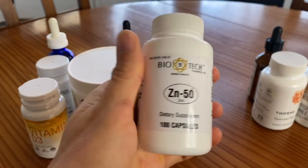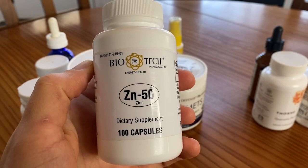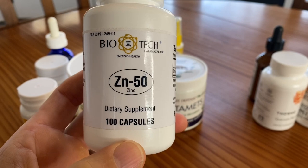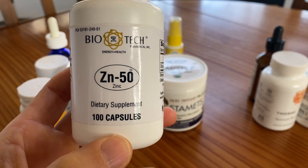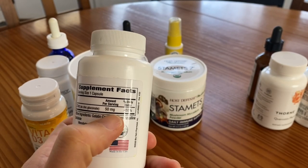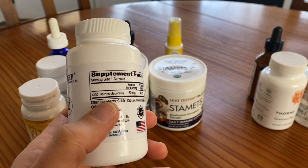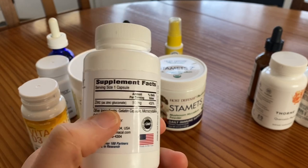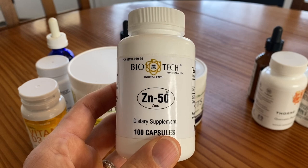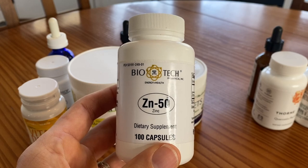Next up is zinc. Zinc is a mineral that helps your immune system work better — it kills viruses. You want to be taking 50 milligrams of elemental zinc; that's the optimal dose. If you look on the back of this bottle, it says 50 milligrams, but that's not elemental zinc — that's 50 milligrams of zinc gluconate. So you have to Google a zinc calculator or elemental zinc for zinc gluconate to figure out how much to take. In the case of this form, I would need to take seven to eight of these per day to get 50 milligrams of elemental zinc.